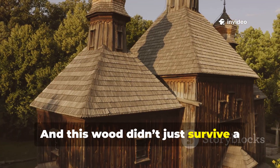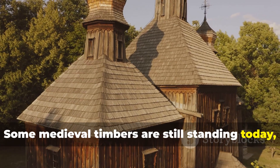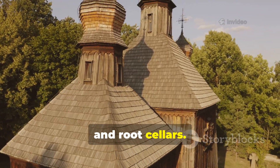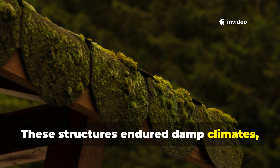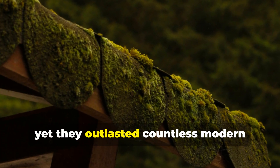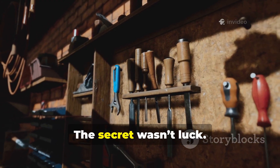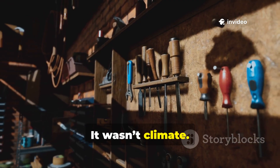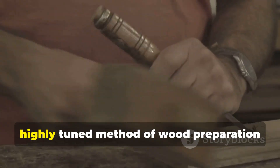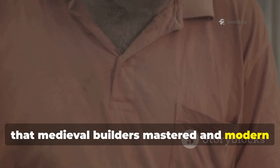And this wood didn't just survive a decade or two. Some medieval timbers are still standing today, completely intact, in churches, ships, barns, granaries and root cellars. These structures endured damp climates, fungal attacks, insects and constant environmental wear, yet they outlasted countless modern boards that rot in just a few years. The secret wasn't luck. It wasn't climate. And it definitely wasn't preservatives like we use now. It was a deliberate, highly tuned method of wood preparation that medieval builders mastered and modern builders often overlook.